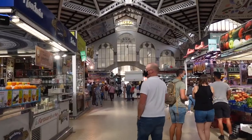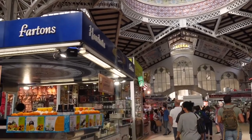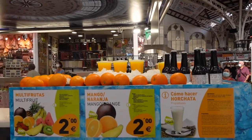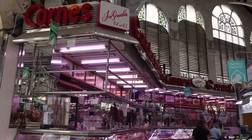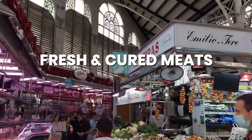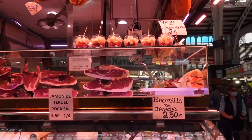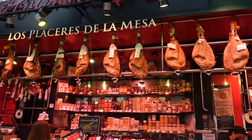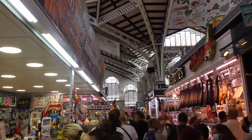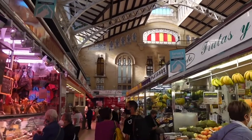I don't know if it's normal to be so impressed by a market, but I literally loved it! One of the first things you can grab are freshly squeezed juices, and of course horchata, which I will try later in this video. And what is Spain without their jamon? So of course we could find both fresh meat and tons of cured meat in this market — quite impressively, entire legs were hanging from the roofs. If you are a fan of cured meat, this is definitely the right place for you.